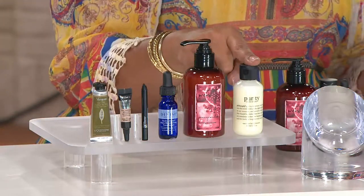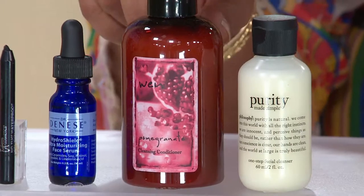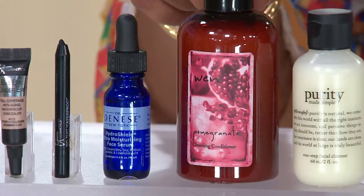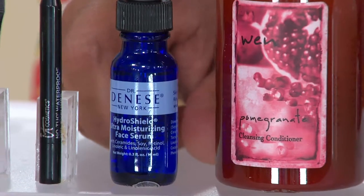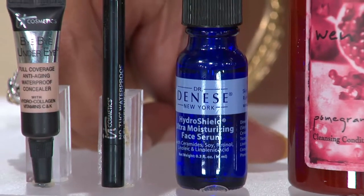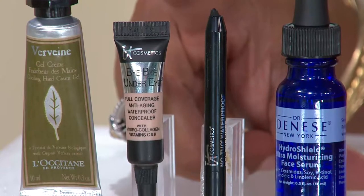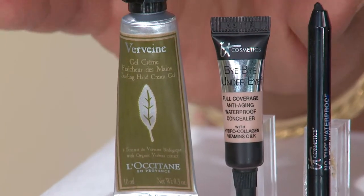Let me show you one more time everything you get. You'll get the Purity Made Simple — great for facial cleansing day and night. You're going to get the WEN Cleansing Conditioner, which basically takes the place of your shampoo, conditioner, cream rinse, and styling cream — all of that. Choose pomegranate or sweet almond mint. That six-ounce bottle would cost you $18 just for that, so this is a huge value. You'll get Dr. Dinesse's Hydra Shield Ultra Moisturizing Face Serum. Also from It Cosmetics, the No Tug Waterproof Gel Eyeliner — waterproof is a must. And from It Cosmetics, the Bye Bye Under Eye Anti-Aging Concealer in natural medium. Then lastly, from L'Occitane, the Cooling Hand Cream Gel.